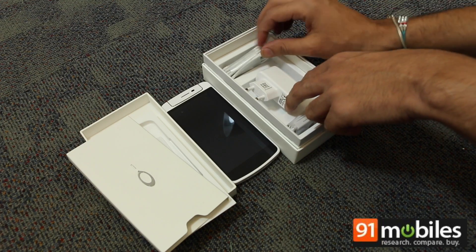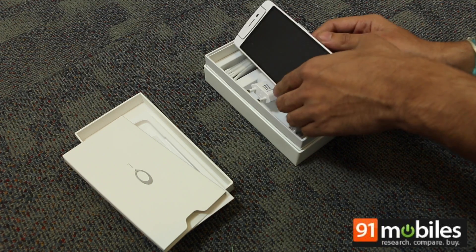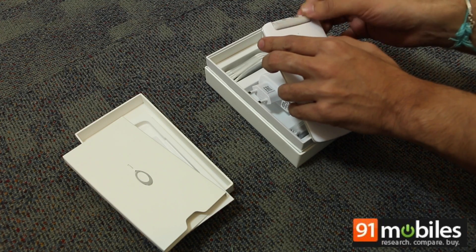That's all you get inside the box of the N1 Mini. Stay tuned as we will bring you more on the device, its performance, and its rotating 13 megapixel camera. Thanks for watching.